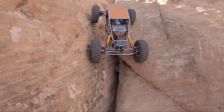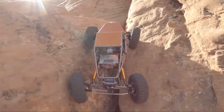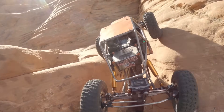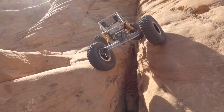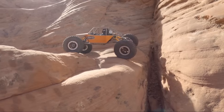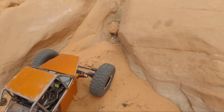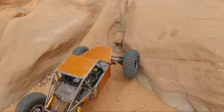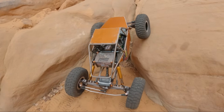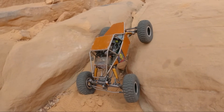These tires are well scrubbed in, lots of miles on them. So no surprise the scrubbed-in G8 compound is getting loads of traction. For anybody wondering, the time difference between my Kraken run and this run has been about 10 minutes. In that Kraken video I drove into an obstacle that I was quite confident wouldn't work, and then it made it further than I thought. So now I kind of have to try it with the Speedy and see what happens.